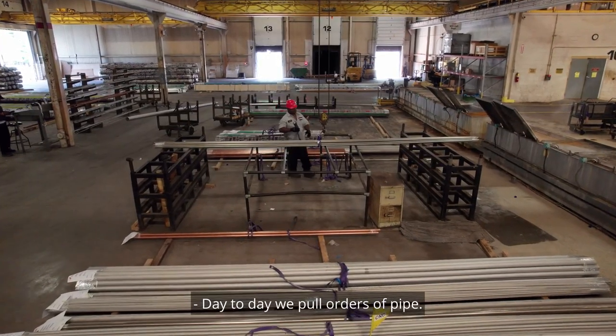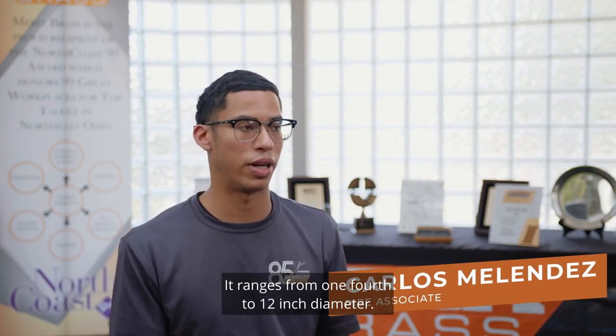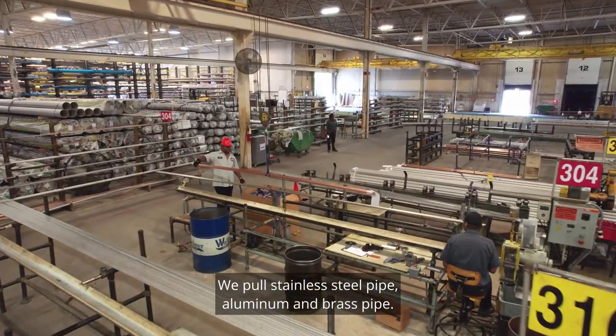Day to day, we pull orders of pipe. We use the overhead crane or sometimes we pull by hand, depending on the diameter. It ranges from one-fourth to twelve inch diameter. We pull stainless steel pipe, aluminum, and brass pipe.